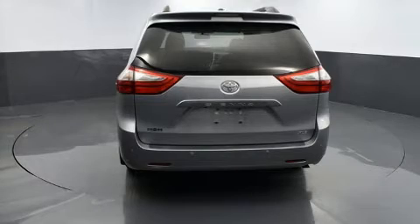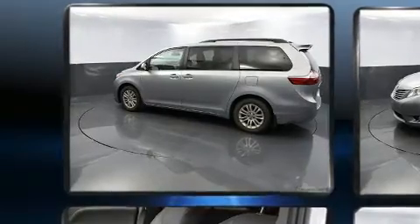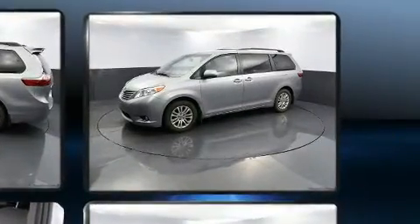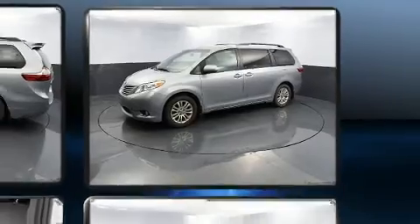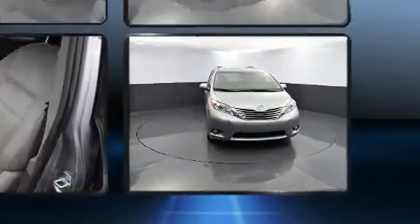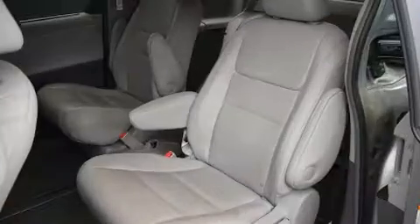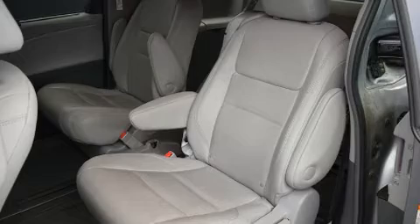Toyota infused the interior with top-shelf amenities such as leather upholstery, a rear window wiper, a trip computer, power moonroof, a power liftgate, and cruise control. Premium sound drive six speakers provide you and your passengers a sensational audio experience.